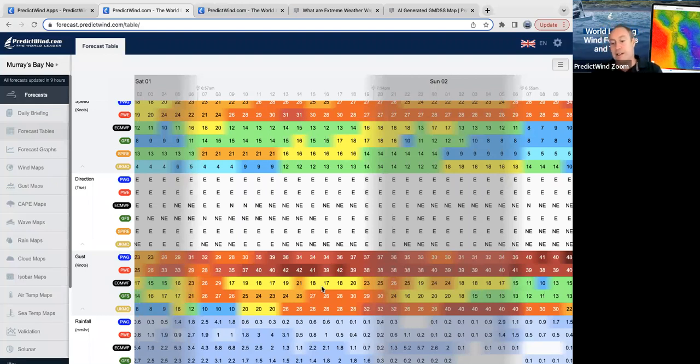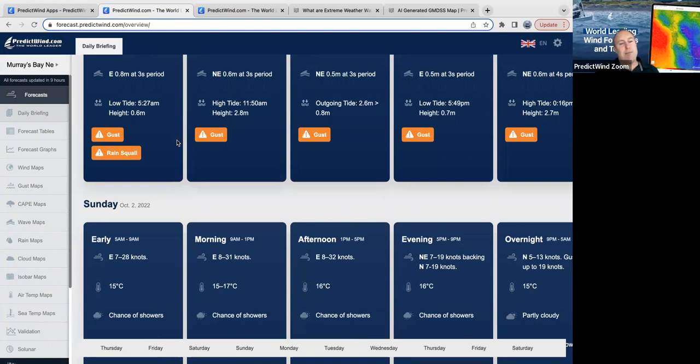Depending on where you are in the world and what time of the year it is, there are a bunch of different warning features and we are still rolling some of them out. Lightning is going live today, so if there's any chance of lightning in your area, the lightning index and the warning will show up. We also have fog coming in shortly, which in some places in the world is super handy to know. We have wind chill, wind against current, and a potential for tropical cyclones — that's an early warning beyond nine days of a potential for tropical cyclones in your area.